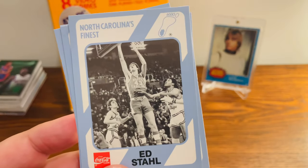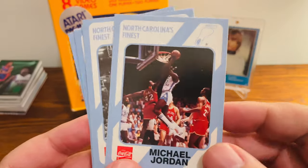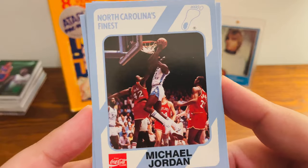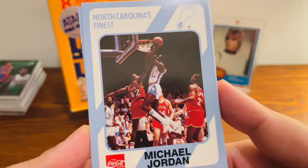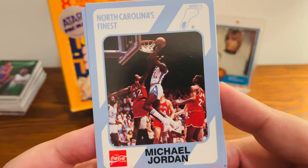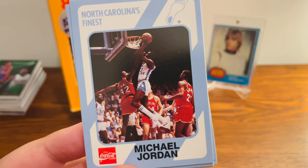So that is it for those three packs of our North Carolina trading cards. Like I said, you may find these at your local flea market. If you do buy them, you can pull a few Jordans in there. So if you see the packs for only $1 or $2, not a bad chance to try and open up some packs and pull out some Jordan cards. I hope everyone's doing well — until next time, be good.